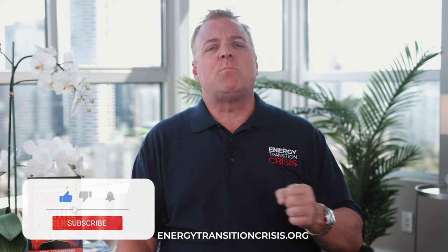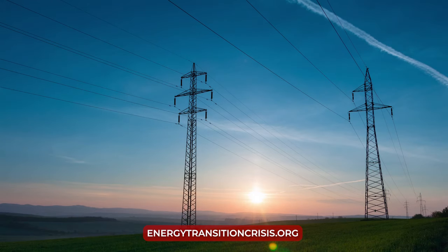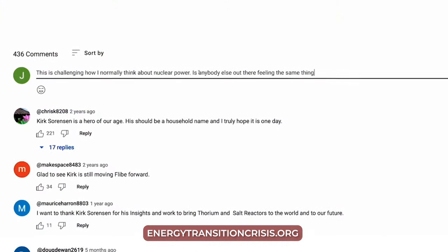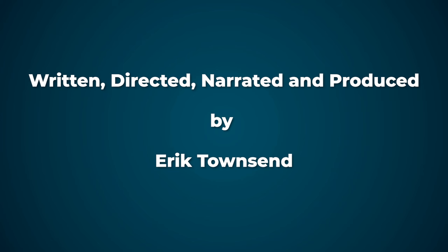But SMRs alone won't solve energy transition. We need a comprehensive integrated plan that embraces the terrific progress that's already been made on wind and solar, puts more emphasis on deep geothermal research and development, and which embraces both old school and new school nuclear as the primary baseload power solution. I'll lay out that comprehensive plan in the next and final episode of Energy Transition Crisis. Energy transition cannot occur until the people of the world stop tolerating government inaction and demand progress toward building the clean energy we need to break our addiction to fossil fuels. So please like and subscribe, but more importantly engage with us in the comments below this video and let your voice be heard. You'll also find transcripts, merch and more at energytransitioncrisis.org.